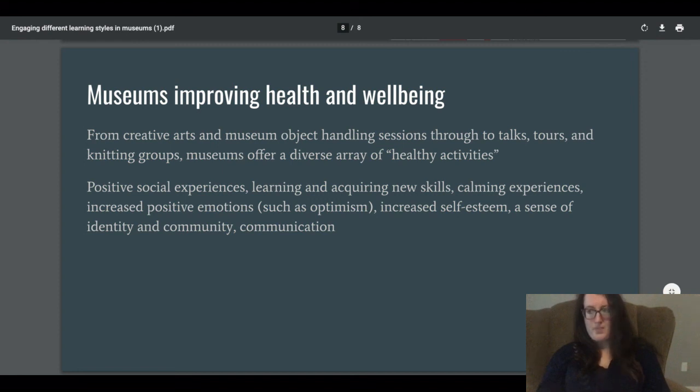Museums present an unbiased perspective and you can take what you want from them. Calming experiences, increased positive emotions, and increased self-esteem come from knowing you curated your own experience and got what you intended from the visit. Increased self-esteem means you learned something, and there's a sense of identity and community — you can learn about your cultural identity and about how you yourself learn.